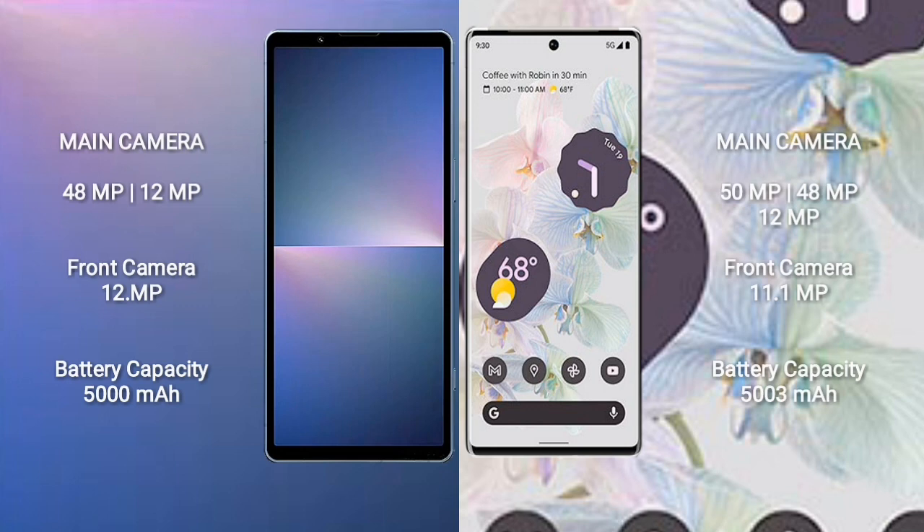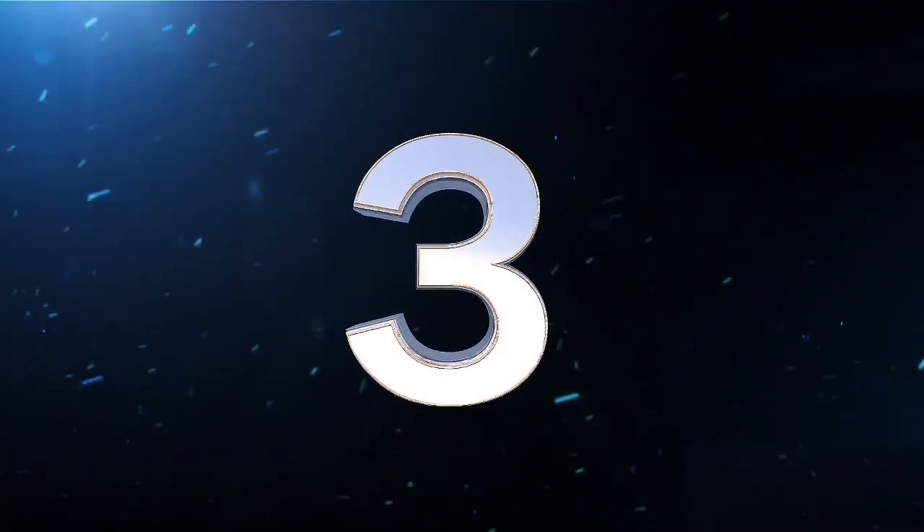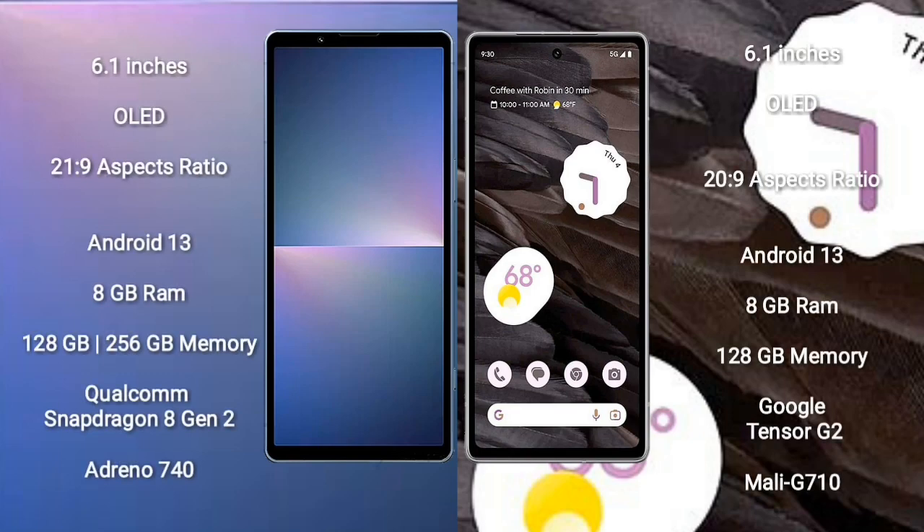Sony Xperia 5 Mark 5 features a dual rear camera setup: 48MP plus 12MP, and a 12MP front camera. Sony Xperia 5 Mark 5 has a 5000mAh battery with 25W fast charging. Google Pixel 6 Pro has a 5000mAh battery with 23W fast charging.